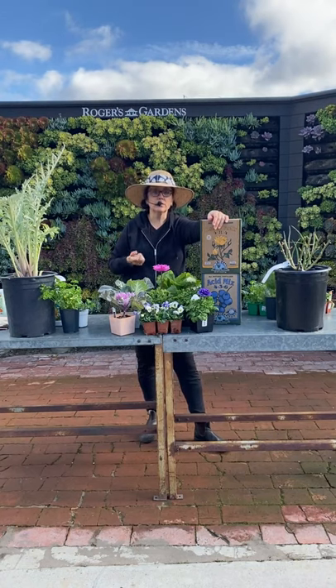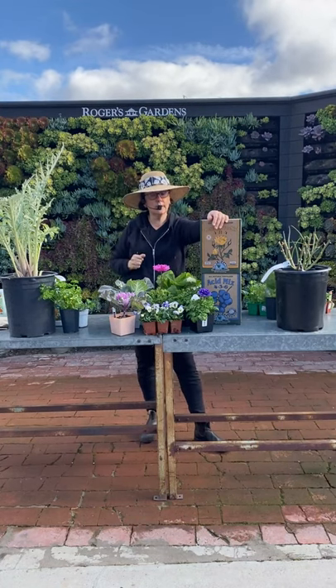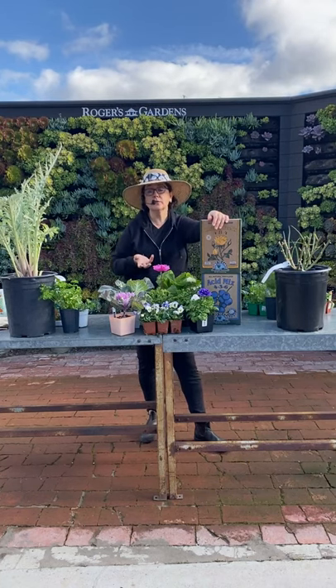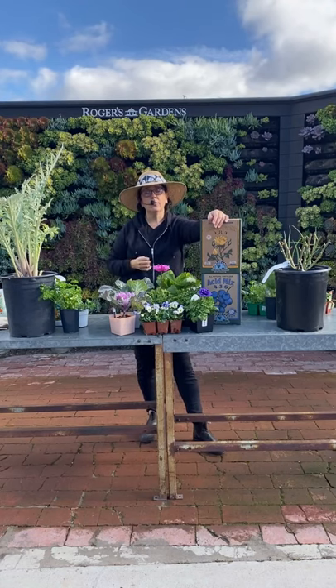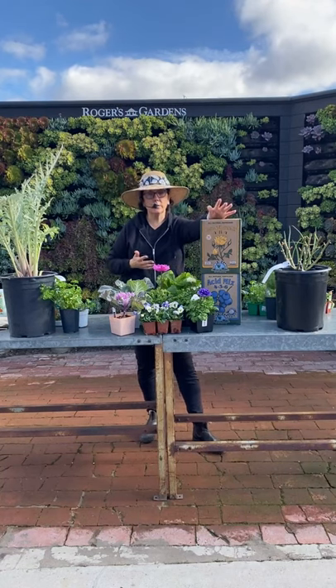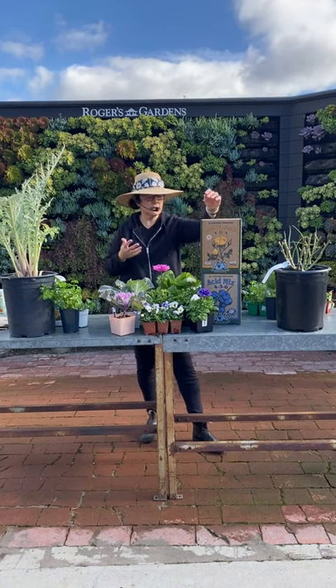It's also a good time to plant camellias because you can actually see the flower instead of just a picture on a tag — sometimes those pictures get faded or printed too bright, so they don't always match the actual flower. This is a really good time to see them in person, know what your flower is going to look like, know it fits your color palette, and get those planted in the ground now — even though they're actually dormant at the moment, which is kind of an interesting thing.